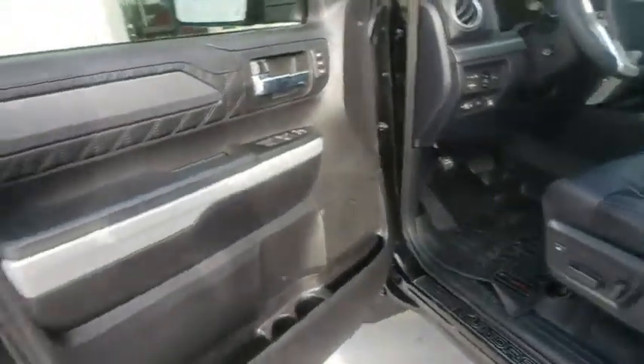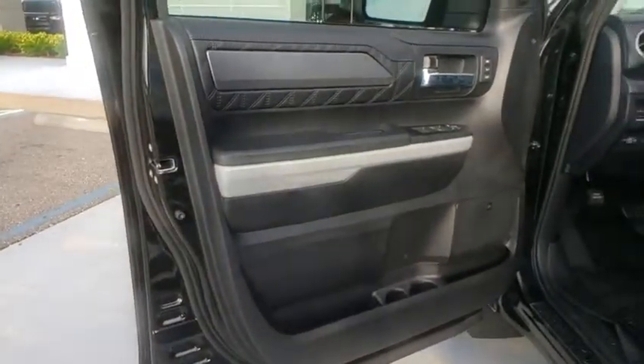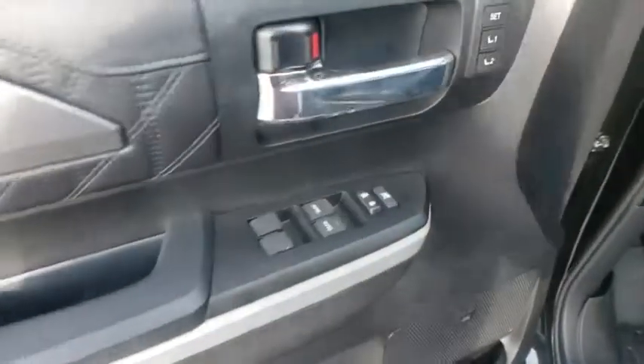Leather-wrapped steering wheel, Bluetooth, adjustable steering wheel, power steering, four-wheel disc brakes, hard disc drive media storage, four-wheel drive, cruise control, and auto-dimming rear-view mirror.